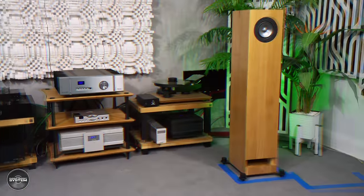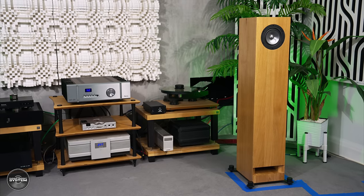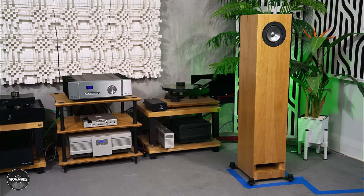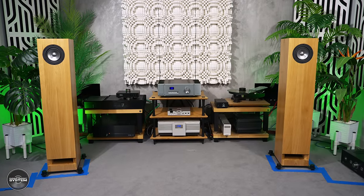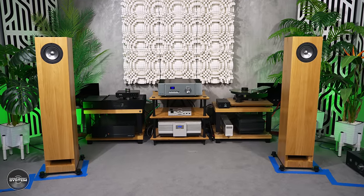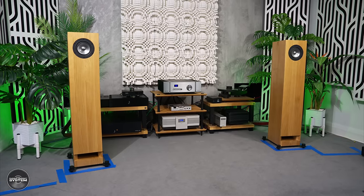So how does the Pass Labs INT25 sound with the Sibelius? After a good warm-up, it has a wonderfully inviting sweet sound that is extremely musical. Music flows with an effortless, graceful nature and the sound is smooth — almost too smooth, and likely too smooth for some audiophiles. But I think all audiophiles will find the INT25 captivating in the mid-band because it's so lush and clean regardless of the content. If you want to know what a euphonic amplifier sounds like, seek out the INT25 for a listen, because it has this wonderful unique way of taking you deep into the music that some audiophiles will definitely find addictive.